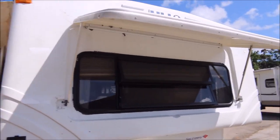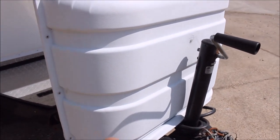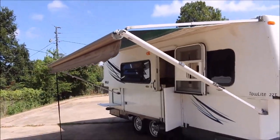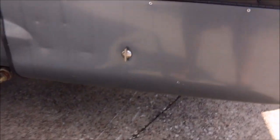You've got a nice good size window on the front cap here, and you've got two propane bottles under there as well. It's got a good size patio awning and then you have some storage down here — a little bit of storage in there. It does have the stabilizer jacks down below.